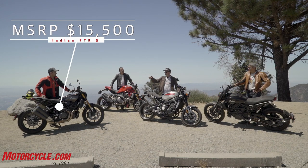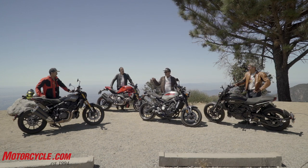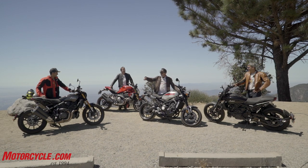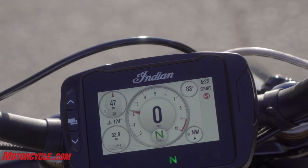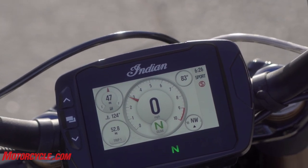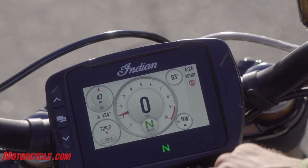$15,500 versus $13,500. The S has an IMU, so it's got lean-sensitive traction control and lean-sensitive cornering brakes. It's also got adjustable suspension at both ends and a 4.3-inch touchscreen TFT, which is pretty cool — you can hook your phone up to it via Bluetooth and it tells you who's calling and stuff.